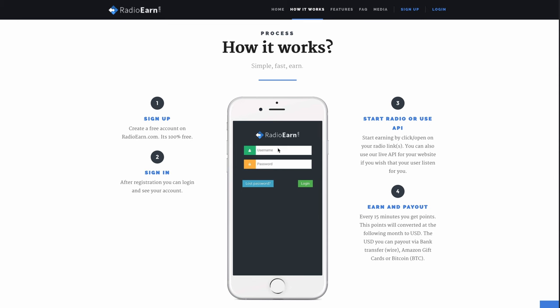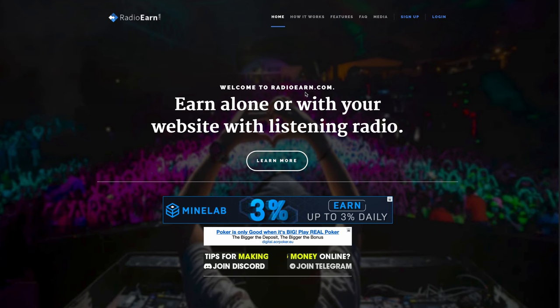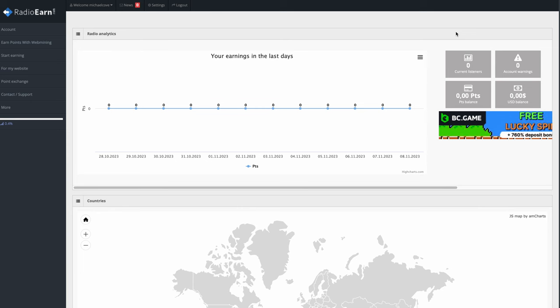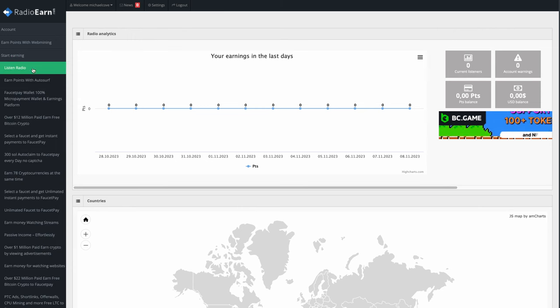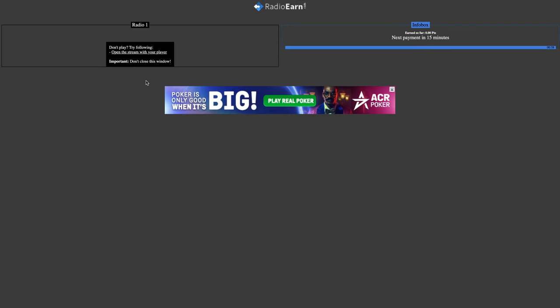The beauty of this is that you don't even have to sit there and listen to the audio. You can pretty much just leave it playing, go do something else, and it will make you money in the background for every 15 minutes you keep it playing. To get started, just click Sign Up and you can get your account verified in a couple of minutes. Inside your account, to start earning, click on the left menu where it says Start Earning and click the first button that says Listen Radio. It's going to pull up two options — Radio One and Radio Two — and all you have to do is click any of these options and it will direct you to the radio page.